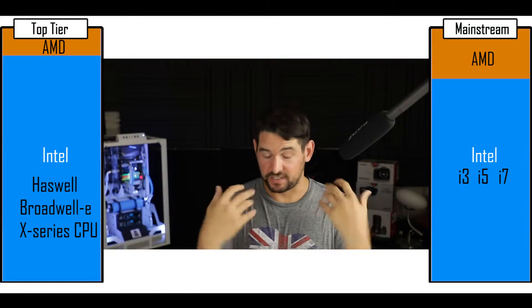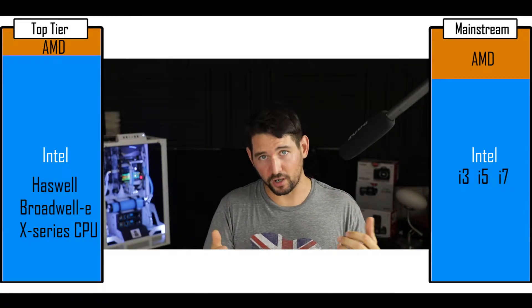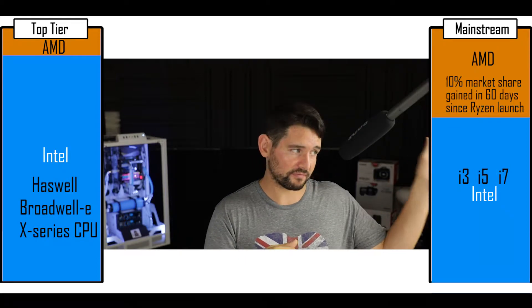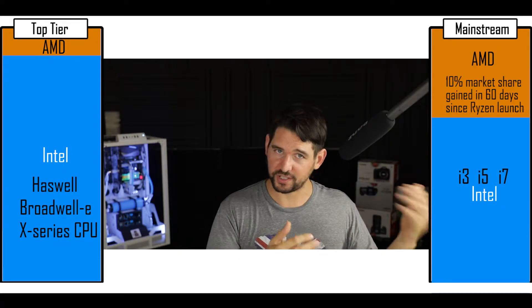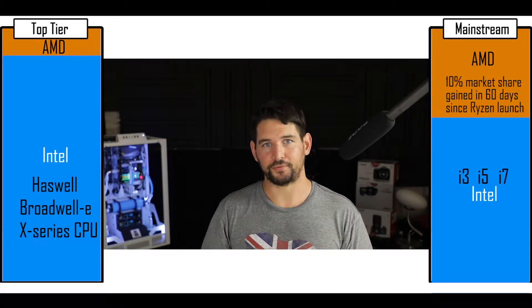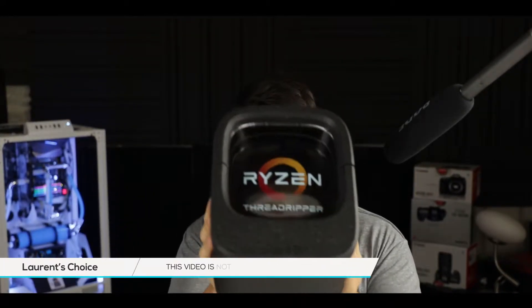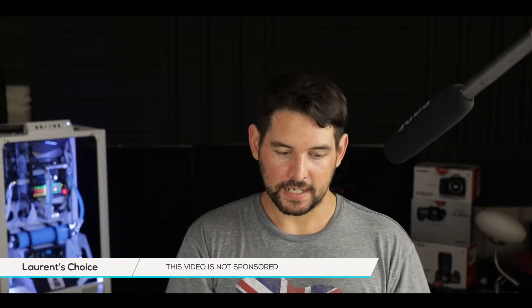That was all well until AMD released the Ryzen a couple of months ago, and that disrupted absolutely everything. Simply because the Ryzen processors can perform better at a cheaper cost than any of the i3, i5, and i7 CPUs on the mainstream market. But that was not enough — AMD also wanted the top-tier CPU market and came up with the Threadripper. And boy, did they get it right.